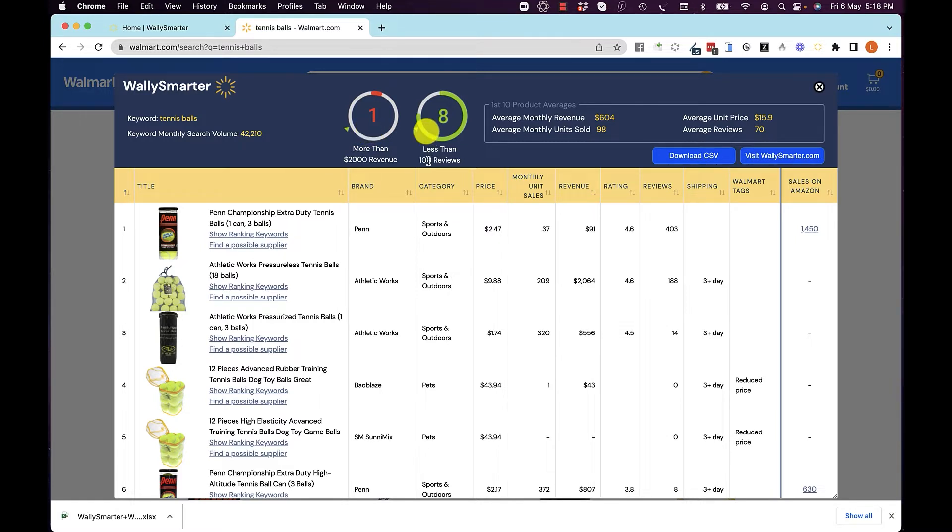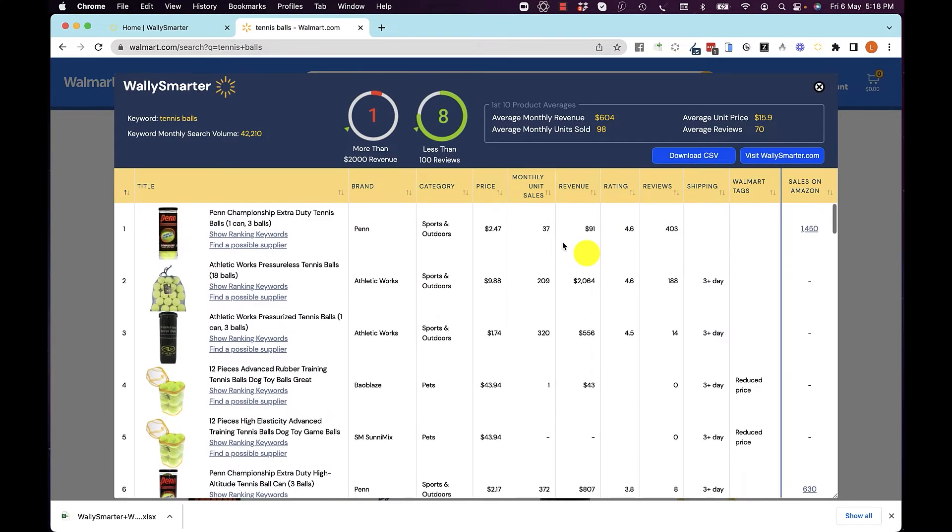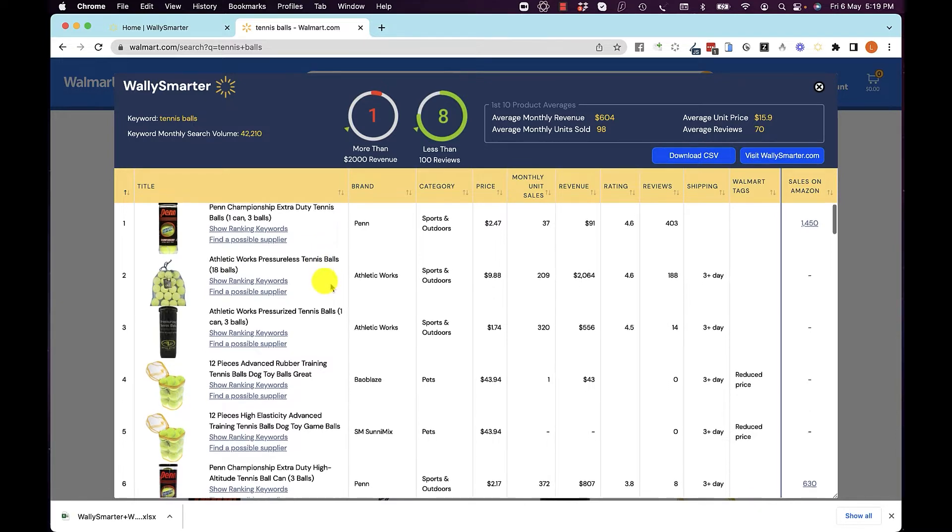So this is marked red because it's probably not got enough demand. Eight of the top 10 do have less than 100 reviews, so as you go through the reviews of each of these top 10 products, you will see that they have less than 100 reviews — so it's easy enough to compete with. You can see all the information about these products for sale on Walmart.